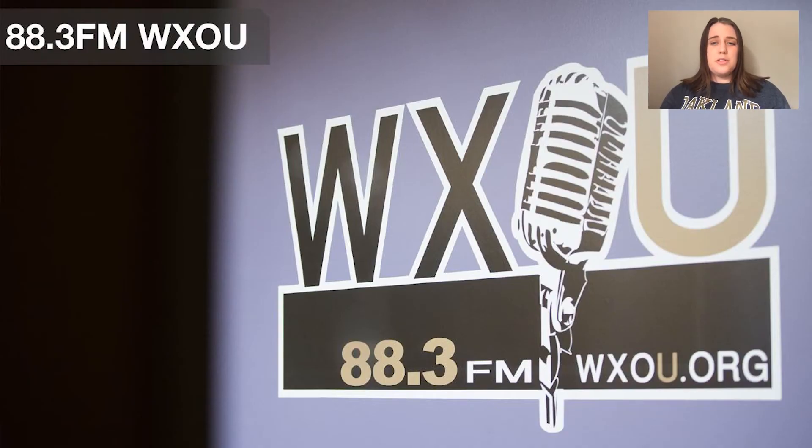We have our WXOU, which is our student-run radio station. Regardless of your major, you can host your own radio show for students to listen to. It could be music — I know some people have done podcasts on different things such as hiking, plants, honestly anything you could think of. Right outside the radio station, they have a table where they sometimes give out free flyers for stuff going on around the community, as well as free CDs.